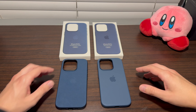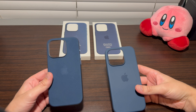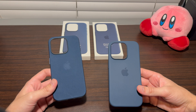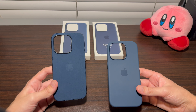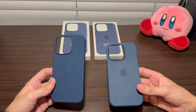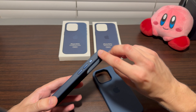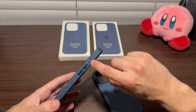Here are the actual cases themselves — this is the fine woven case and this is the silicone case. Both types of cases come for the entire iPhone 15 family, including the iPhone 15, 15 Plus, 15 Pro, and 15 Pro Max. The main differences are cutouts and sizes. With the Pro models, you have a bigger camera cutout, and then a little button for the action button rather than a cutout on the regular iPhone 15 cases.